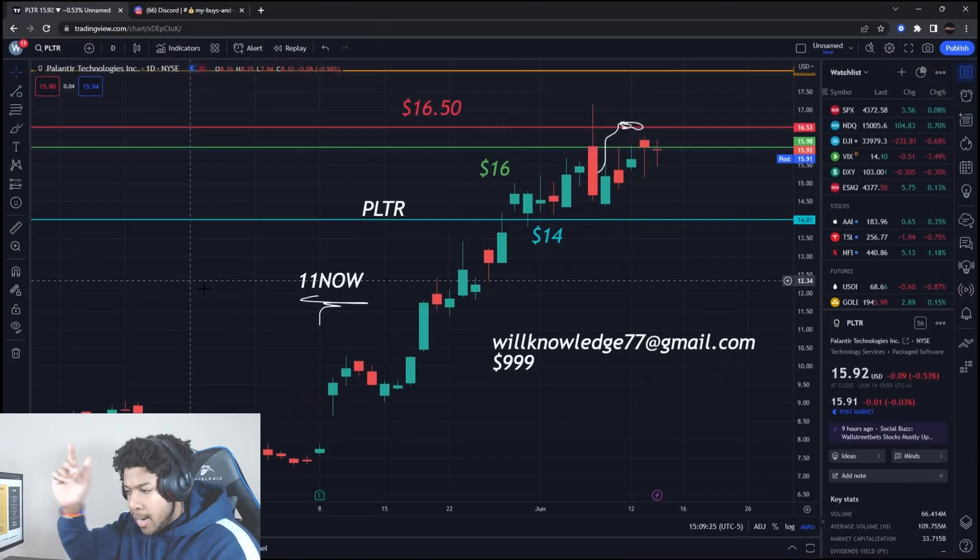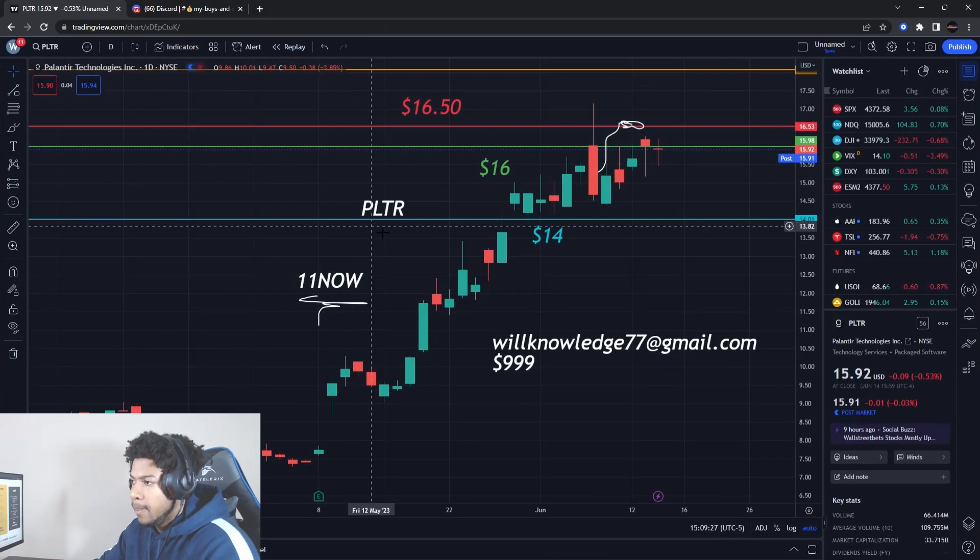Welcome back with another video. We're going to be talking about Palantir Stock, ticker symbol PLTR.